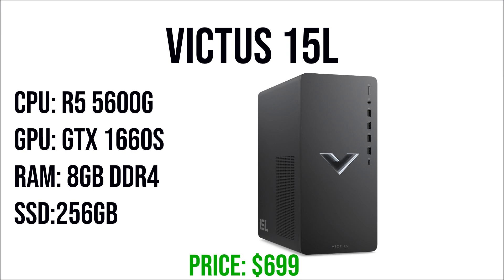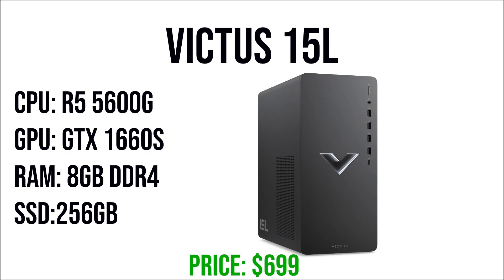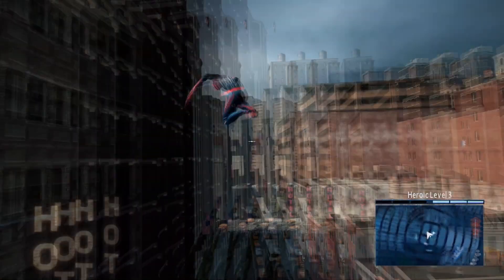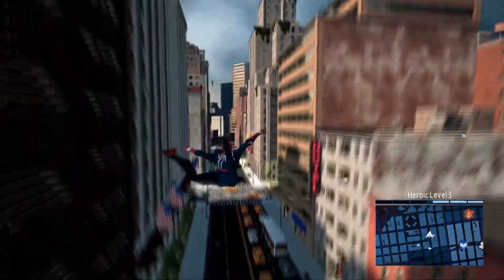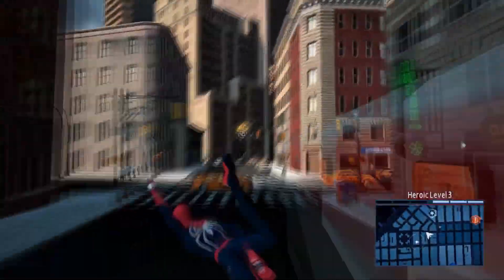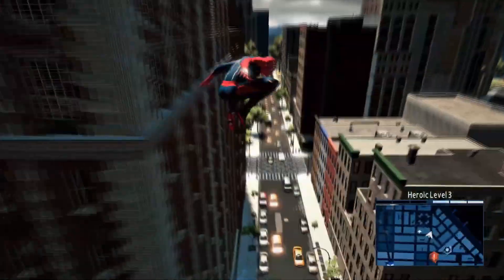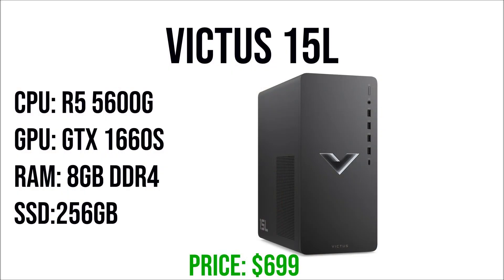For the CPU we get the Ryzen 5 5600G — a really good budget CPU just below the 5600X. For the GPU we get the GTX 1660 Super with 6GB of VRAM, which is what I recommend for gaming at 1080p right now. With this GPU you will be able to play every single game at 1080p 60fps without any problems, and for competitive games like Fortnite you will be able to run above 144fps on average, which is great for high refresh rate monitors.